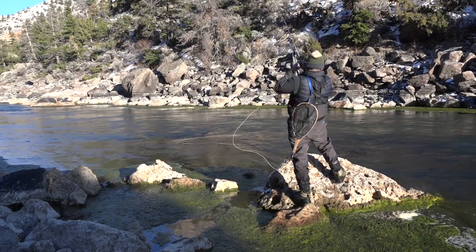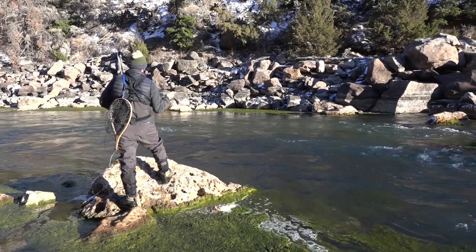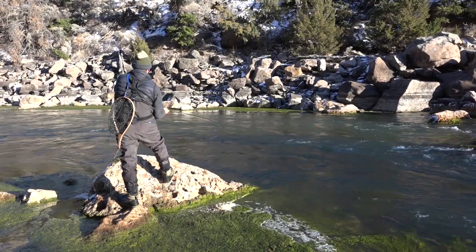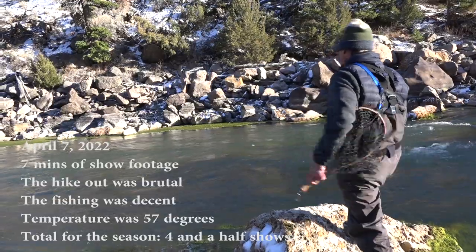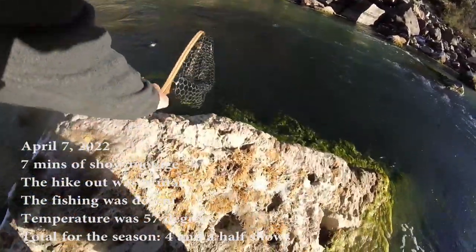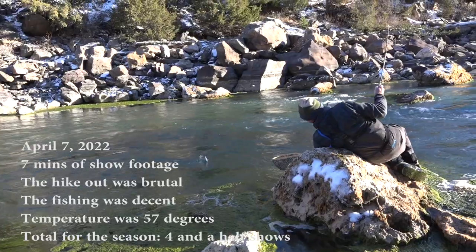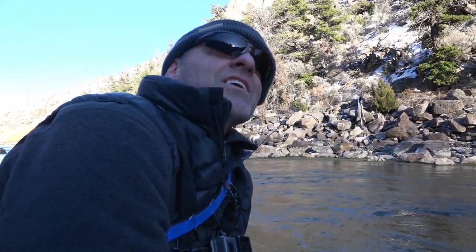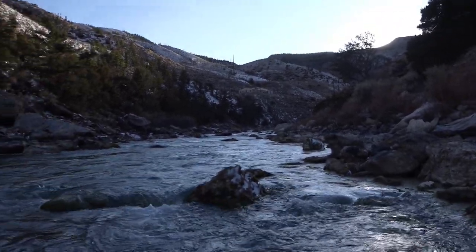Fish! Yeah, there it is! Feels like a pretty decent one! Oh yeah, feisty! That was cool! Looks like another feisty rainbow right here! Good fish! It's in! Nice little rainbow! Well there's another fish — the sun's just going right over the hill and we're running out of time here. But no matter what happens, it's been a great day so far!